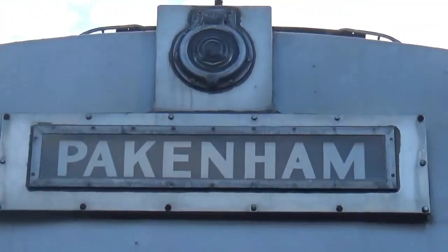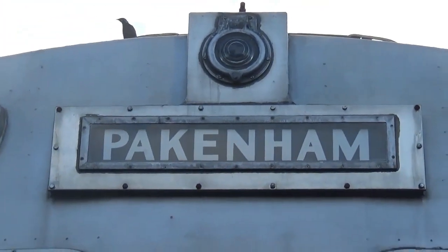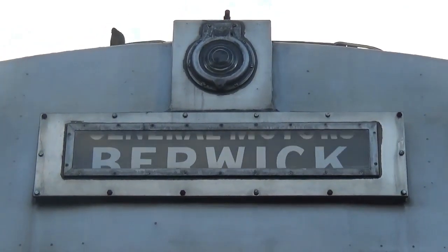The destination will change to Upfield, and then it changes — the Hitachi is going to change to Upfield. Hold on — the old 187 Hitachi.